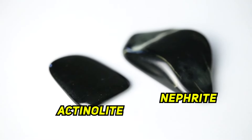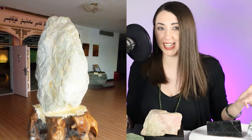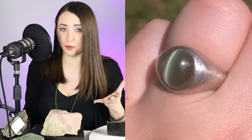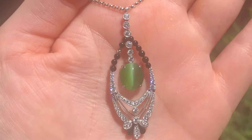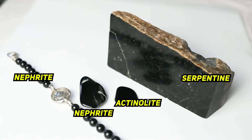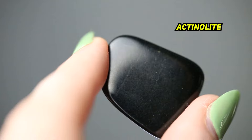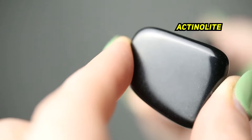Moving on to actinolite. Actinolite and tremolite are the minerals that make up nephrite. Some tremolite, which we're not showing here today, is called muttonfat jade — the very highly valued white jade. You may have heard of actinolite if you've seen cat's eye jade, which is usually chatoyant actinolite and is usually blue-green or bright nephrite green. The reason nephrite jade is so tough is because of interlocking fibers of actinolite and tremolite, so nephrite jade is tougher than actinolite or tremolite on its own. This is black actinolite, which looks just like black nephrite.